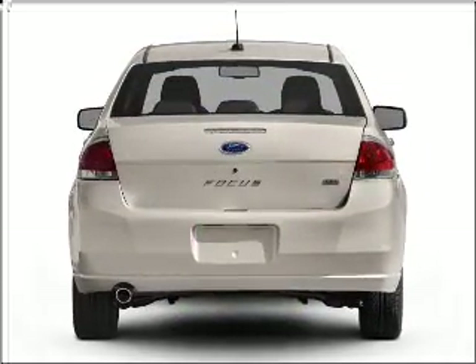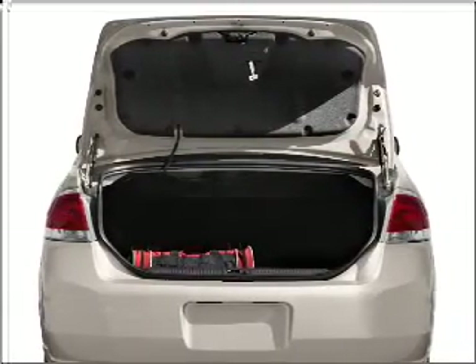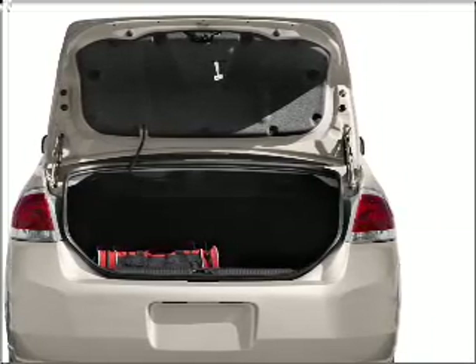With an efficient four-cylinder engine connected to a smooth shifting transmission, premium wheels lend a distinctive appearance. The anti-lock braking system will help deliver you safely to your destination.